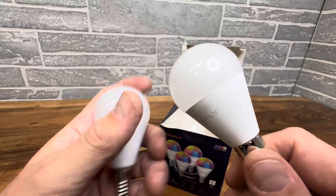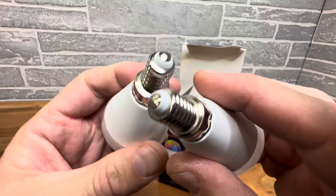This is a box that comes with four — this is the size. Great for any light fixture or anything, but just make sure you've got the right size.